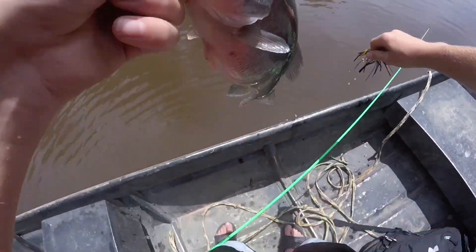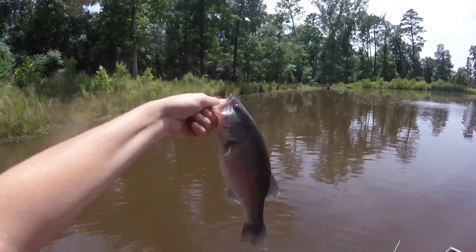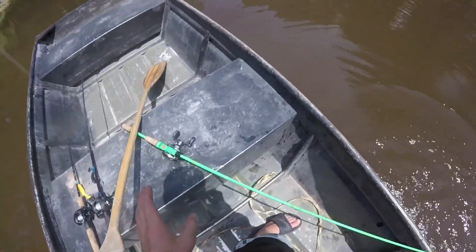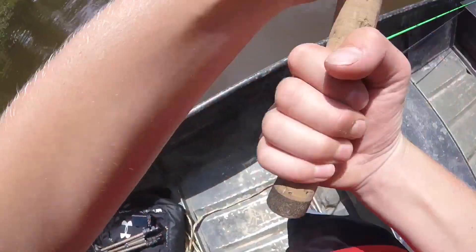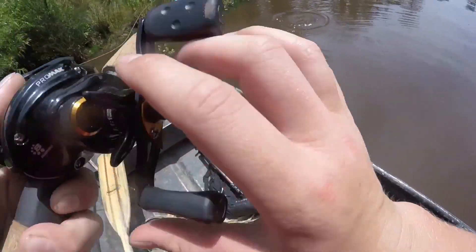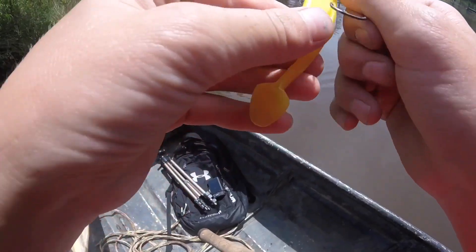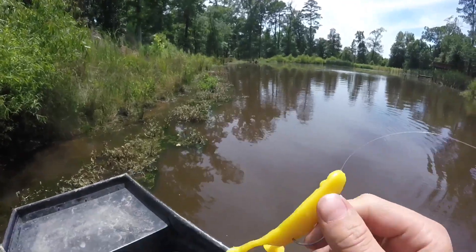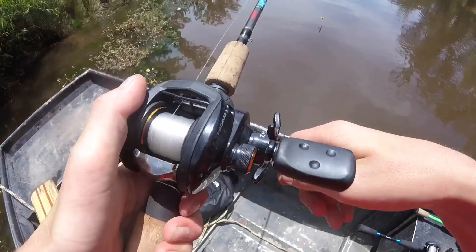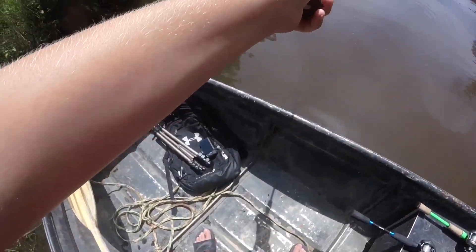I'm going to try throwing this trashy-looking topwater frog now. I'm going to parallel this bank right here, start right on the edge of the grass line, and hope a giant comes out and swallows it.